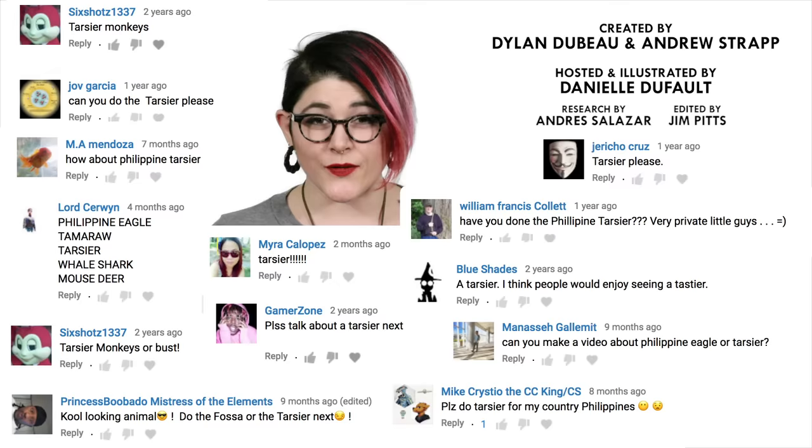But probably the most important thing to know about Tarsiers is: don't ever feed them after midnight. What animals should I check out next? Please let me know in the comments and be sure to subscribe for new episodes of Animal Logic every other week. Thanks for watching!